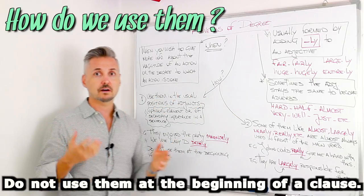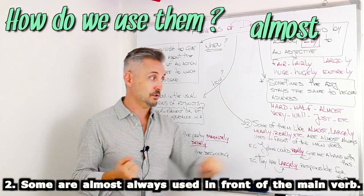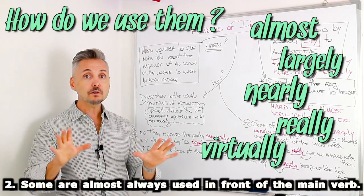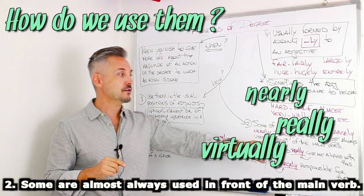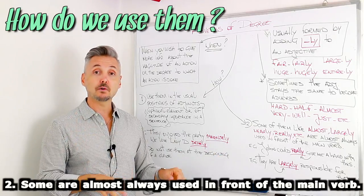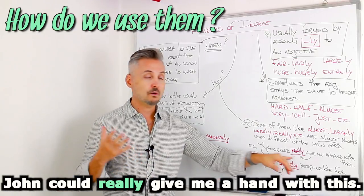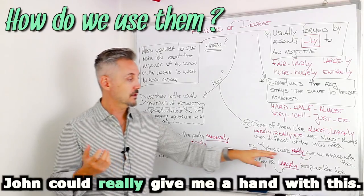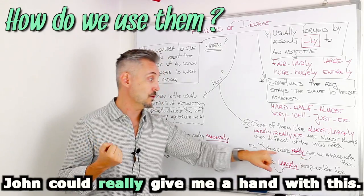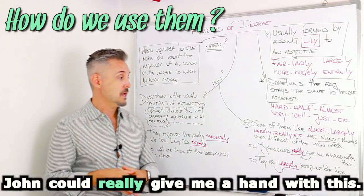The second rule: some adverbs of degree, like almost, largely, nearly, really, virtually, etc., are almost always used in front of the main verb. The first example was: John could really give me a hand with this. Give is the main verb, so really goes before give. Could is a modal verb.